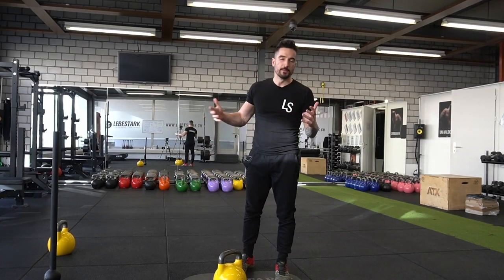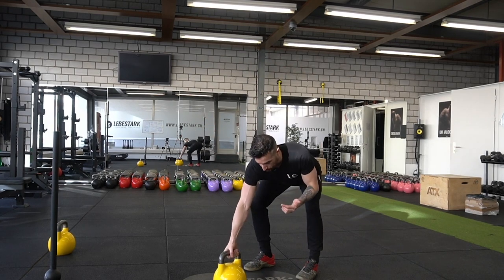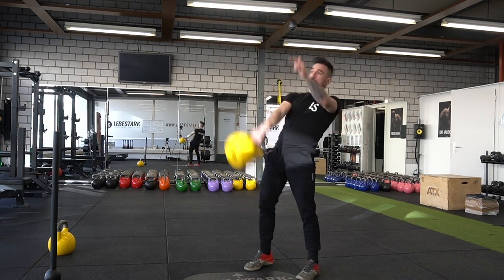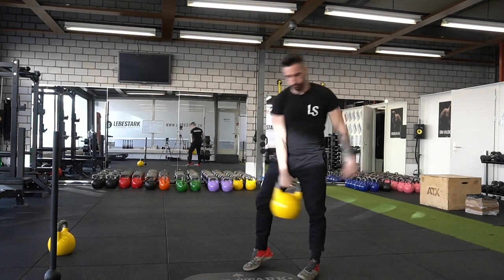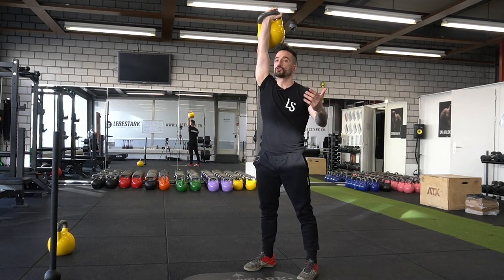Pat also mentioned Oly lifts — these are the Olympic-style lifts, for example a barbell snatch or a barbell clean and jerk. You can also do Olympic-style lifting with kettlebells. For example, a kettlebell snatch looks like this. And a clean and jerk looks like this.